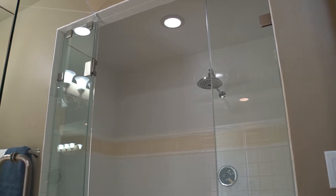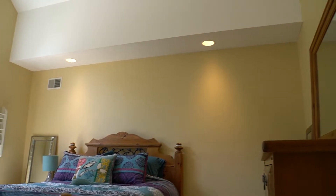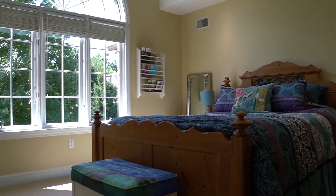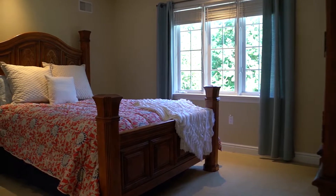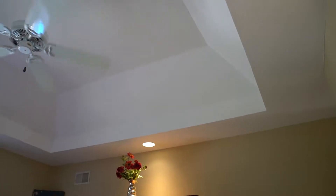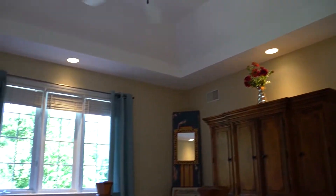The second bedroom has a vaulted ceiling with a fan, a walk-in closet, and a private bath. The third and fourth bedrooms both feature vaulted ceilings with fans, recessed lighting, and closet space with organizers.